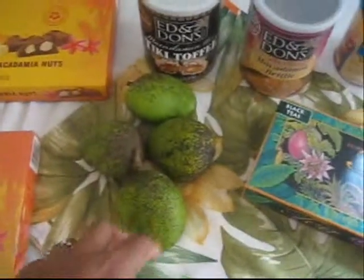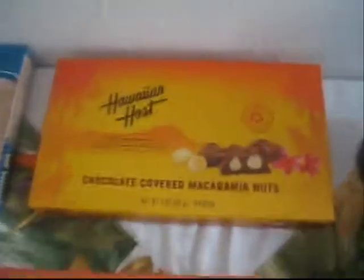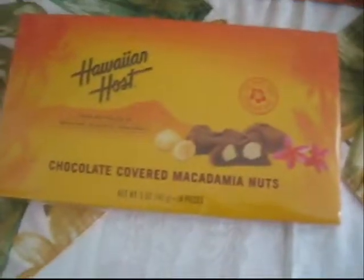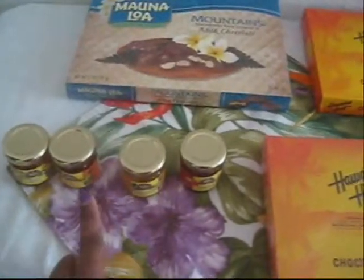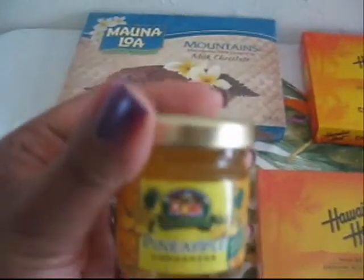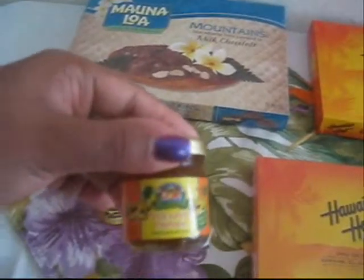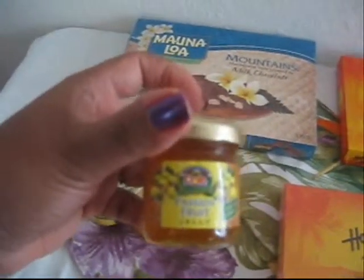And then right here there's some kind of fruit — I forgot what kind my mom said, I want to say guava, but I'm not sure. She smuggled these onto the plane. Right here we have two boxes of chocolate-covered macadamia nuts, which I tried last night and they're good, nothing too special. And this is also chocolate-covered macadamia nuts, just a different brand. And then over here we have four little jars of jam: guava jam, which is like my mom's new favorite fruit, pineapple, pineapple papaya, and passion fruit.